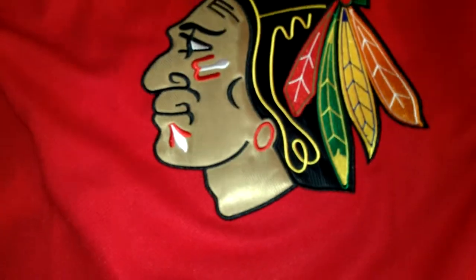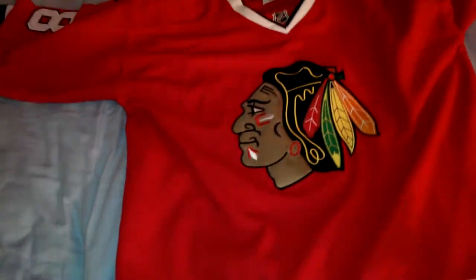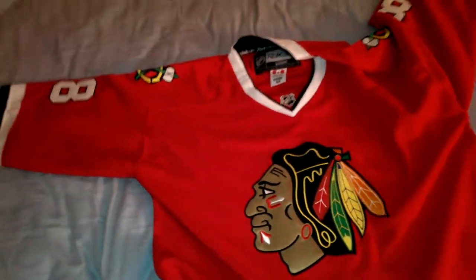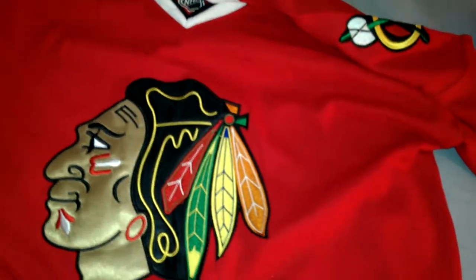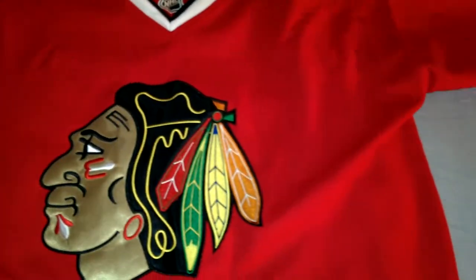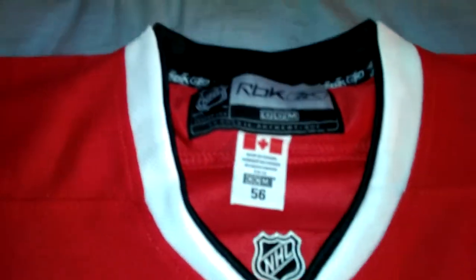Last one is a hockey jersey — the Blackhawks. Patch is sewn on. I'm not too familiar with hockey jerseys, but last time I saw a local Rampage game I was able to look at the material and feel it next to an authentic Rampage jersey, and it feels the same. So I'm guessing they use the same stuff.